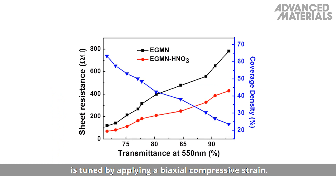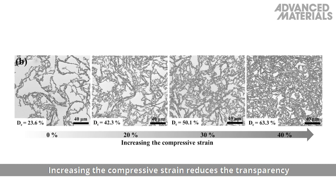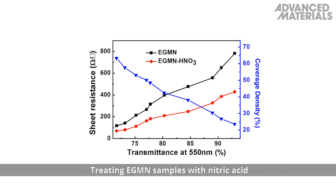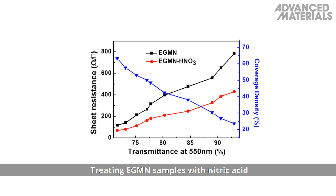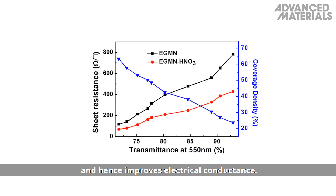The coverage density of EGMNs on a quartz substrate is tuned by applying a biaxial compressive strain. Increasing the compressive strain reduces the transparency while increasing the electrical properties. Treating EGMN samples with nitric acid reduces the sheet resistance and hence improves electrical conductance.